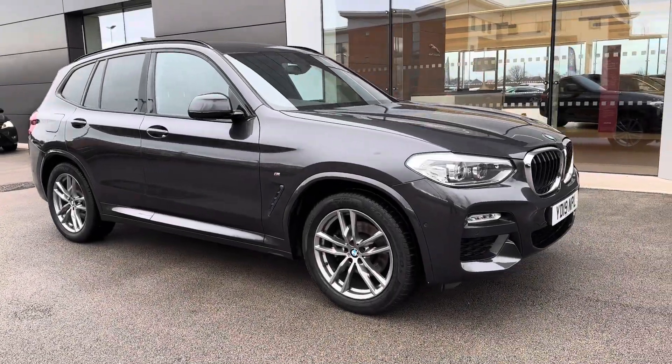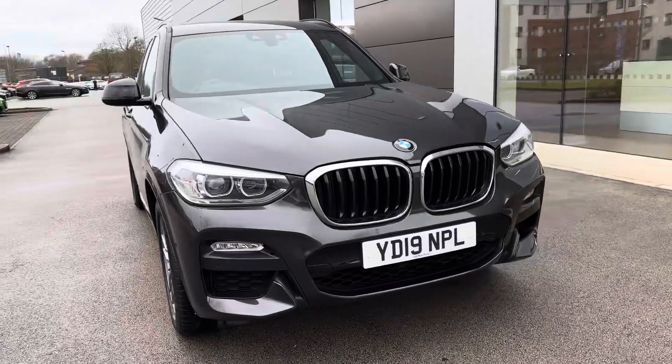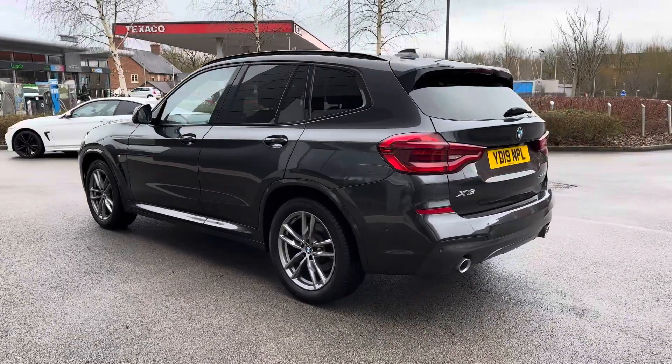Hello and welcome to Crew Motor Match, my name is Greg and today we're going to be taking a look around this gorgeous BMW X3. It's a 2 litre diesel engine, it's the M Sport, automatic and it's also finished with the X-Drive which is BMW's 4 wheel drive system.